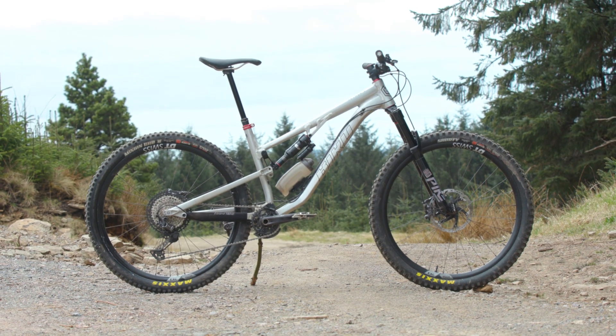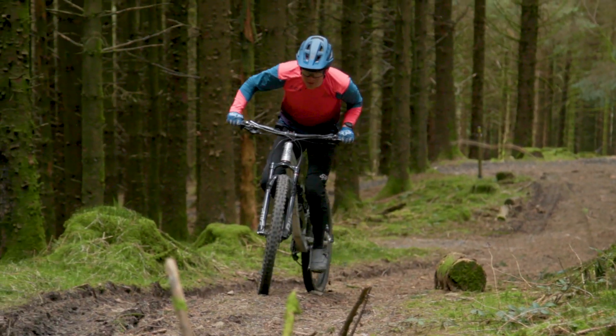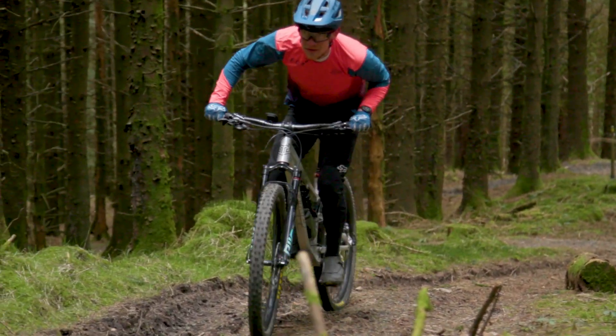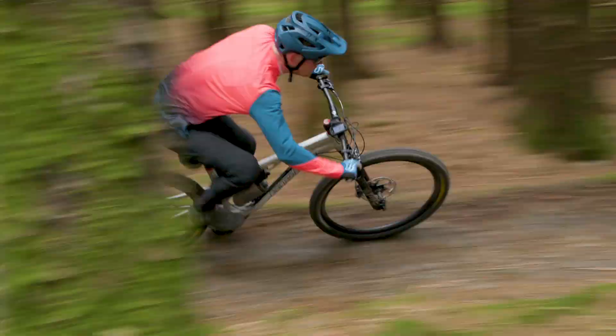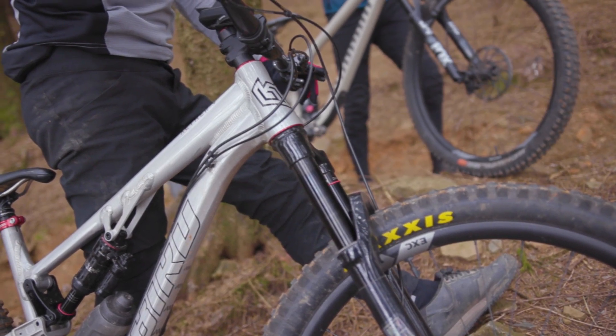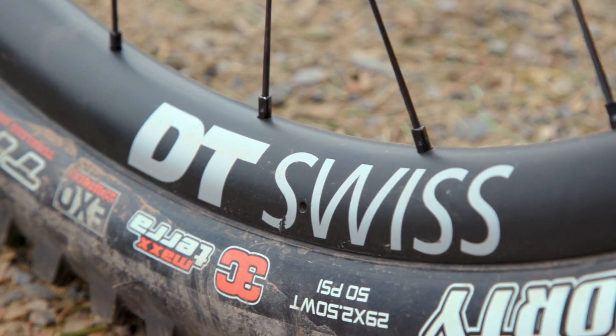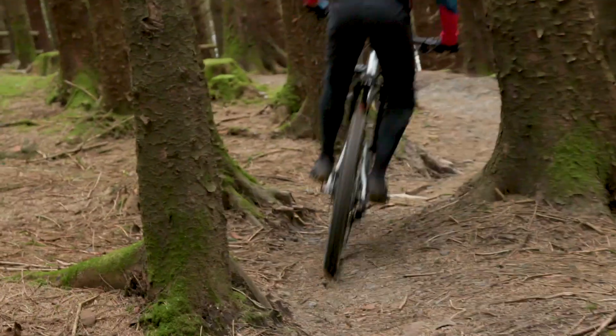The Bird Ether 9 is our 2021 Trail Bike of the Year. If you're looking for a bike that will happily cover long distances while still being more than happy railing turns and charging down the steepest of tracks, the Ether 9 could well be the bike for you. It's not just how well the bike rides that I loved, but also how easy it is to live with. Add in exceptional value for money and the ability to spec the bike as you like, and hopefully you can see why the bike did so well in this year's test.